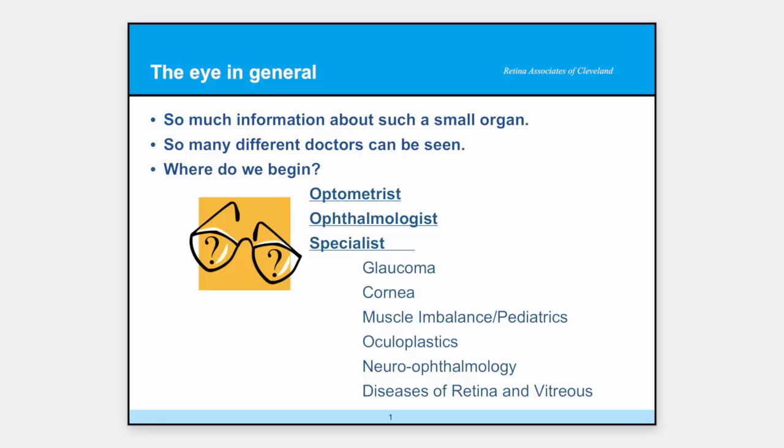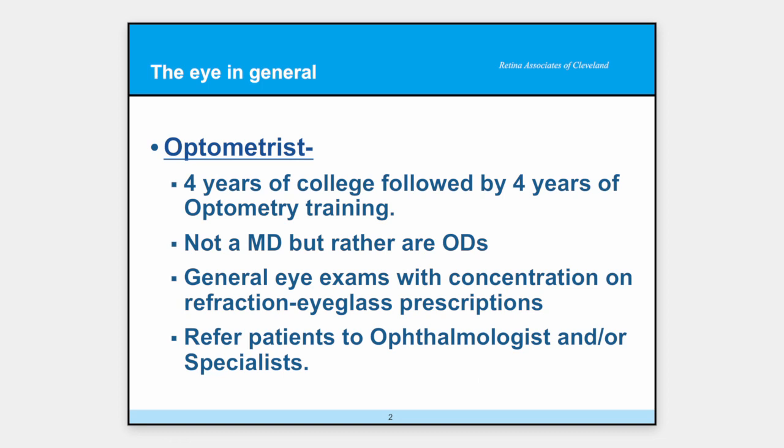This slide has been up here for a long time. Basically, the problem is we've got a little tiny organ with a lot of things that can go wrong. There are different kinds of doctors for different kinds of issues. The first is an optometrist. Just so you know, these are not medical doctors, but they are doctors of optometry — they have an OD after their name instead of an MD. They go to school for four years of college and then four years of post-training, and they're generally looking at the eye from the standpoint of how to get patients to see well. Some of them can recognize disease states and refer patients to an ophthalmologist or to a specialist.